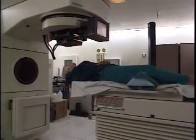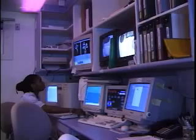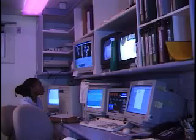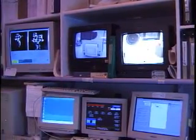The technology is called Intensity Modulated Radiotherapy, or IMRT, and it combines more precise diagnostic tools with computer-driven software programs that offer new ways to focus radiation beams.